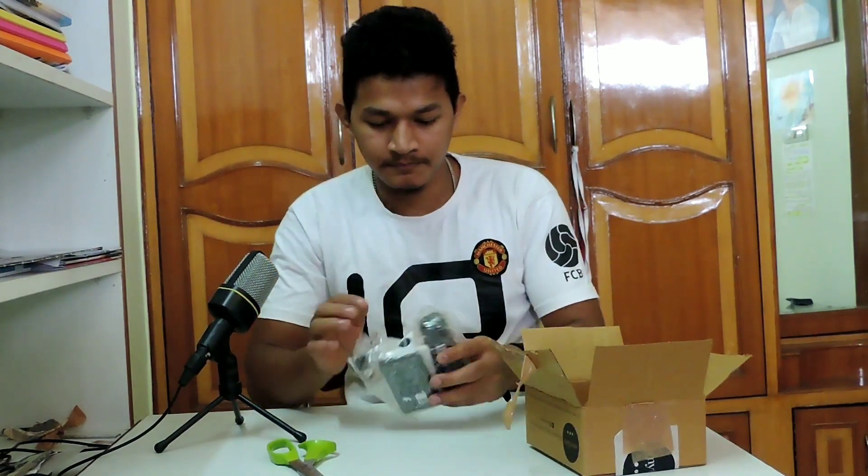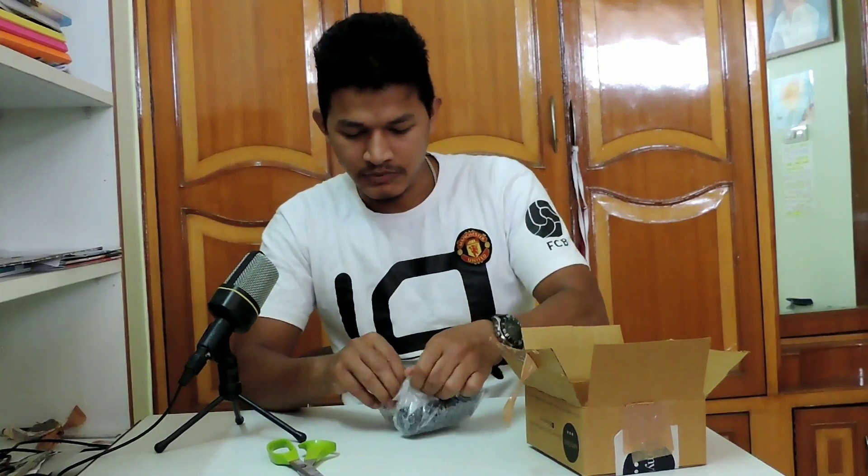So guys, this is my product. I have made 6 products.